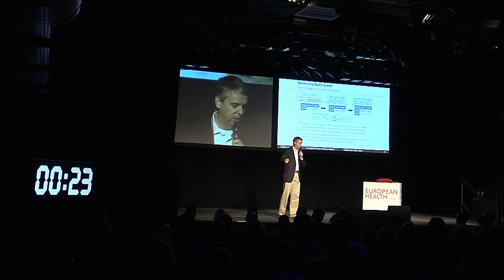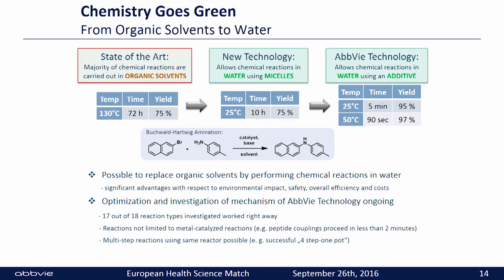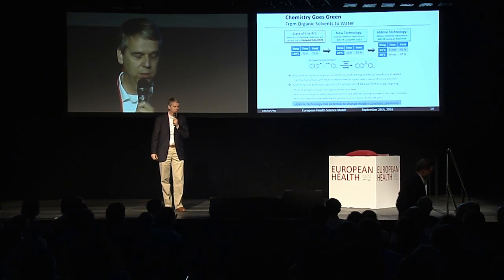We can do peptide couplings which proceed in less than two minutes — quite remarkable because in a peptide coupling you typically exclude water from the reaction, and we are doing this reaction in water. We can also do multi-step synthesis by just adding more reagents: a four-step one-pot reaction. We believe this technology has the potential to change synthetic chemistry as we know it. Thank you.